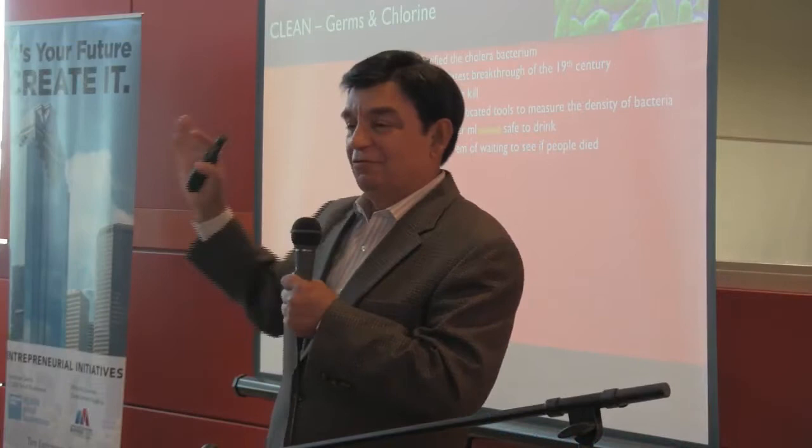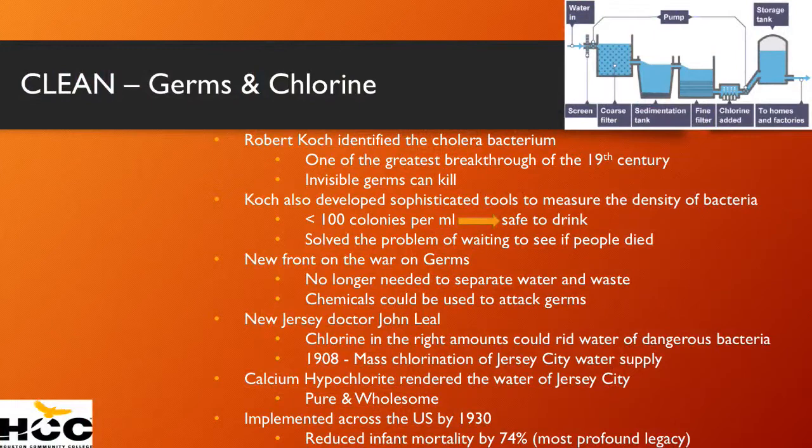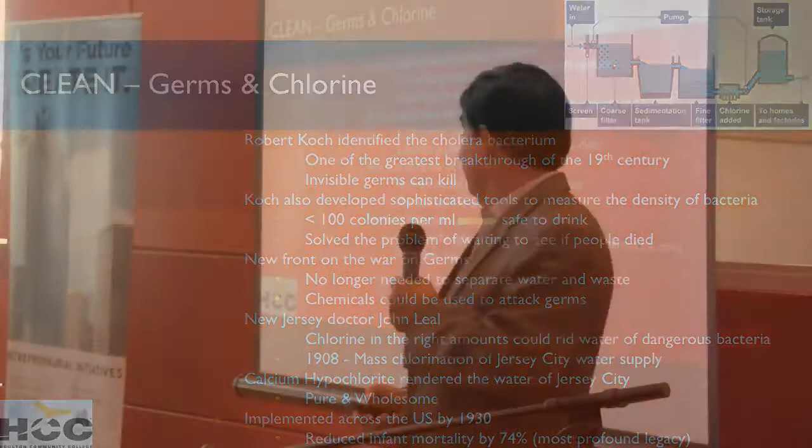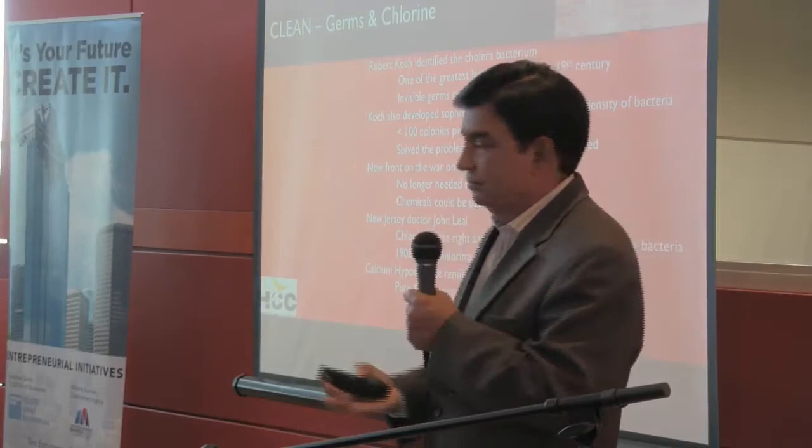With Robert Koch and the technology of clean, he figured out how to measure when the water is safe. But that was not enough — you had to come up with a way of killing the germs if there were more than a hundred colonies per milliliter. A guy called John Leal in New Jersey, at the turn of the century, secretly at night — against the wishes of the city fathers — went and put chlorine in the water supply of Jersey City. The water was mass chlorinated in 1908 and it solved the city's problem.